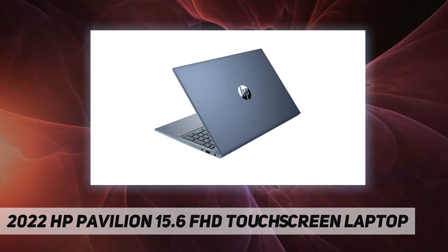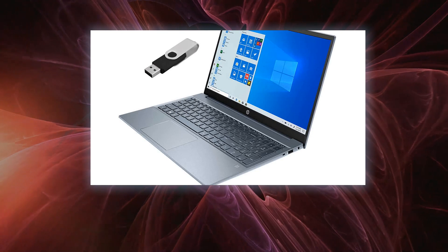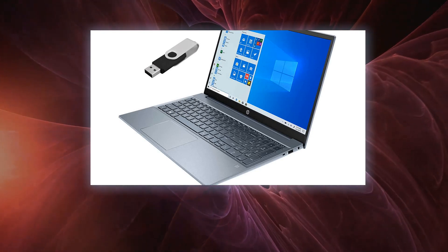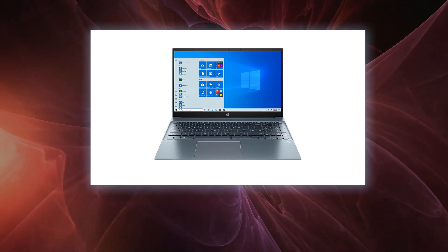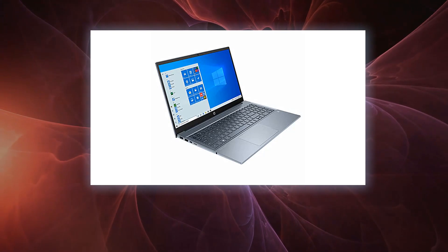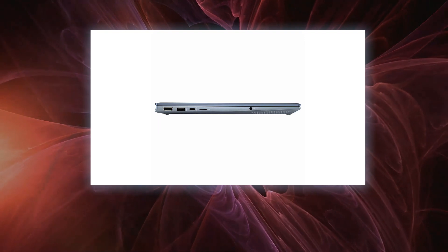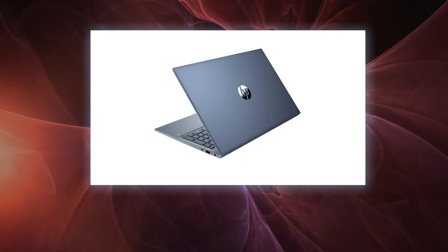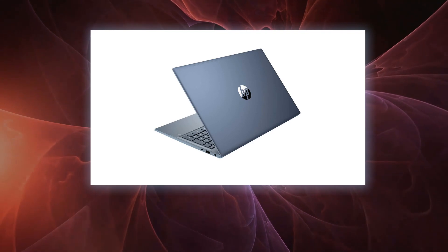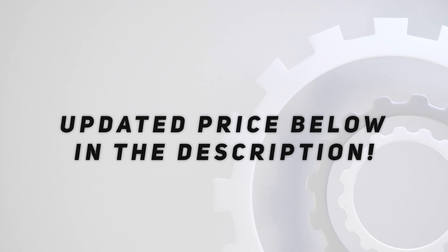1x SuperSpeed USB Type-C 10 Gbps, 2x SuperSpeed USB Type-A 5 Gbps, 1x HDMI 2.0, 1x AC smart pin, 1x headphone/microphone combo. Audio by B&O with dual speakers. Fog blue aluminum body. 3-cell 41Wh battery, 14.18 x 9.21 x 0.70 inches, 3.86 pounds. 45-watt AC adapter. Free on-trend 32 gigabyte USB 3.0 flash drive included. Check out the video description for updated pricing.